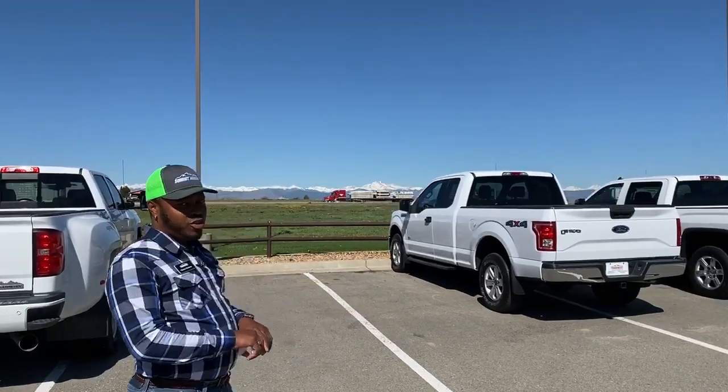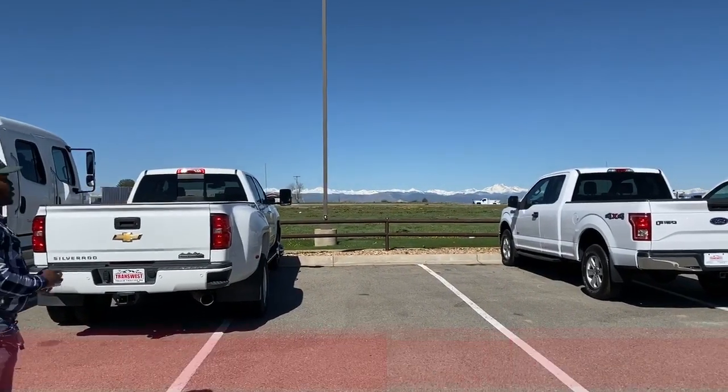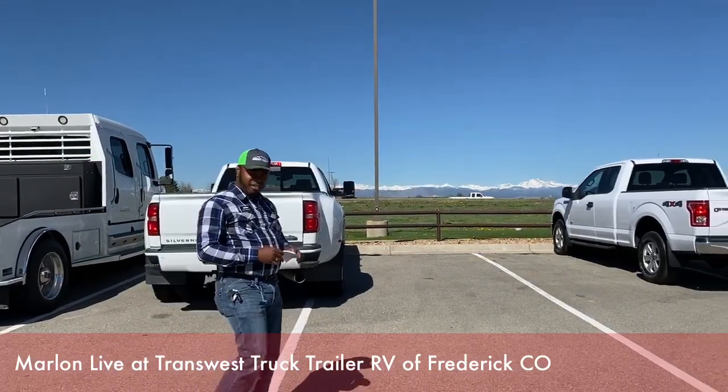As you can see, we got a beautiful view of the mountains, a little snow on the top here, even though the temperature right now is around 70 degrees. Such a beautiful day here in Frederick, Colorado.